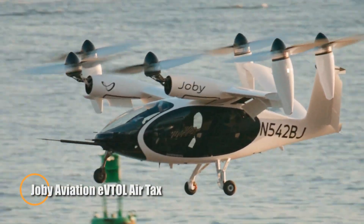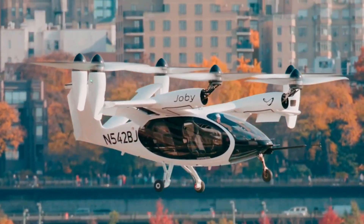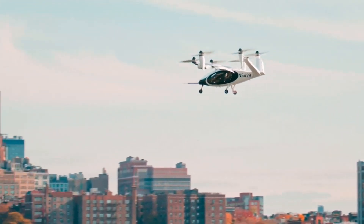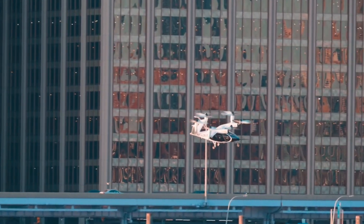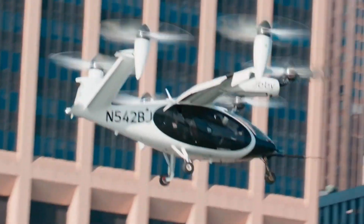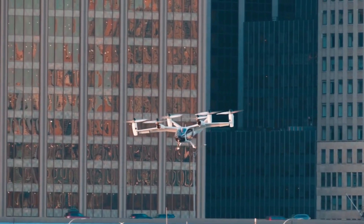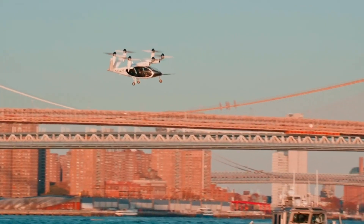The Joby Aviation eVTOL air taxi is an electric aircraft designed for urban air travel. It features a sleek 21-foot-long frame and a 39-foot wingspan, providing enough space for four passengers and a pilot. Powered by six electric motors, the aircraft is capable of vertical takeoff and landing, making it perfect for cities with limited infrastructure. With a maximum weight of 4,300 lb, the Joby can travel up to 200 miles on a single charge, reaching speeds of 200 mph.